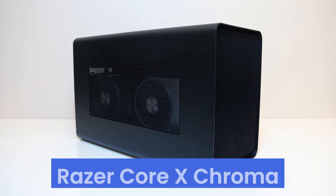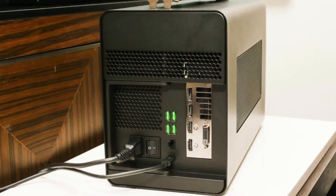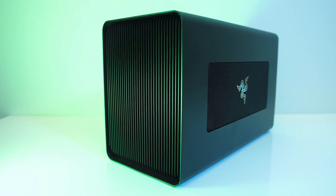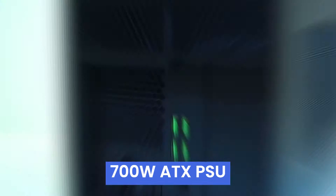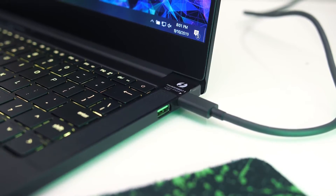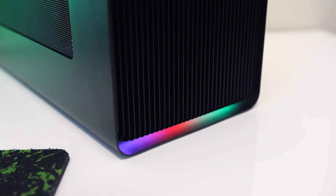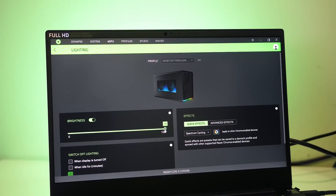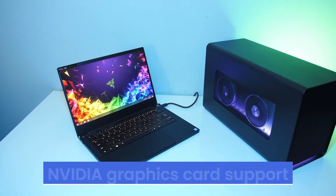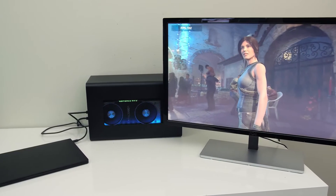Number 2: Razer Core X Chroma, a game-changer in the realm of external graphics cards. This sleek powerhouse elevates Thunderbolt 3 laptops to desktop-grade performance levels, supporting up to three slot-wide PCIe full-sized desktop graphics cards for a serious boost in GPU firepower. With its built-in 700W ATX PSU, not only can you power your graphics card, but you can also charge your laptop via Thunderbolt 3. Customizable RGB lighting with 16.8 million colors adds a personalized touch, syncing with gameplay and other Razer peripherals for an immersive experience. Compatibility is broad, catering to both Windows and macOS users, though macOS users should note limitations in lighting customization and NVIDIA graphics card support. Despite these drawbacks, the Razer Core X Chroma remains a must-have for those seeking to enhance their laptop's graphics performance.